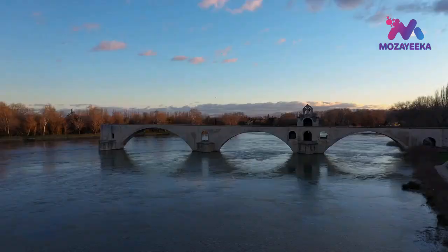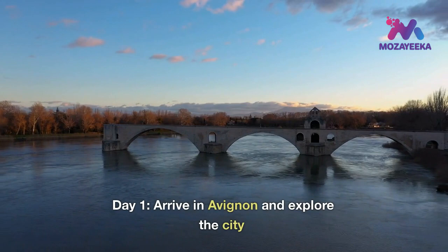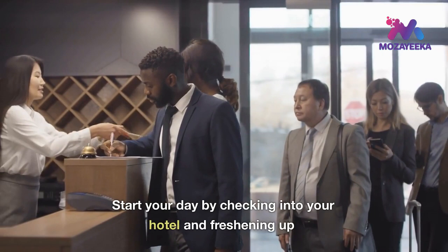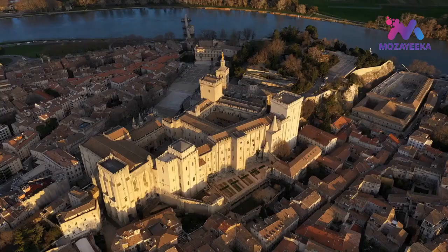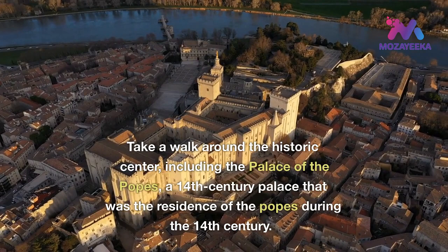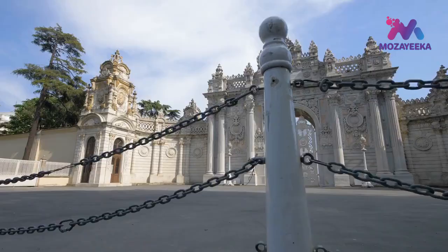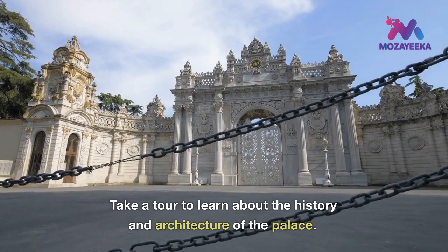Day 1: arrive in Avignon and explore the city. Start your day by checking into your hotel and freshening up. Take a walk around the historic center, including the Palace of the Popes, a 14th century palace that was the residence of the popes. Take a tour to learn about the history and architecture of the palace.